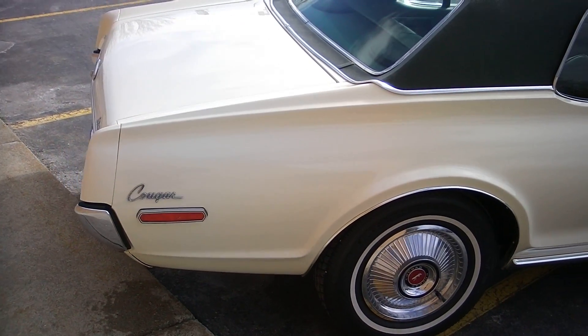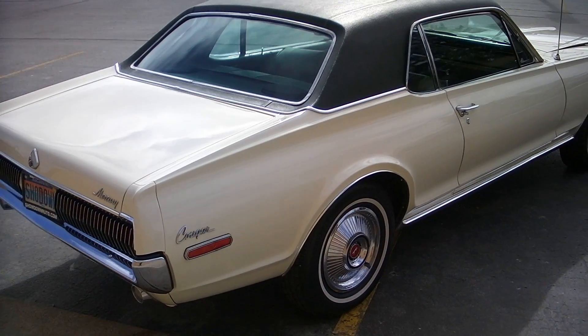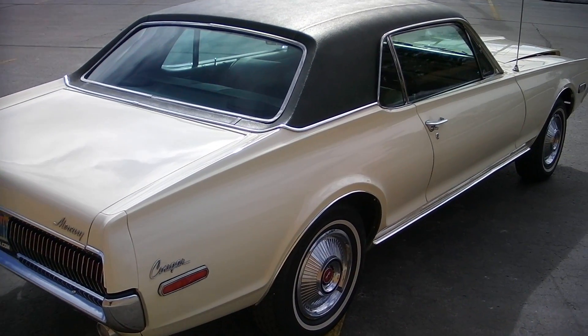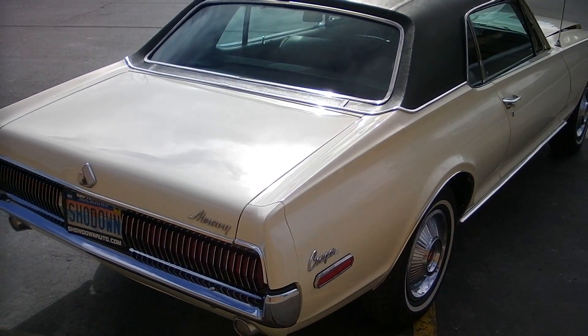The car runs and drives like brand new still. No squeaks, no rattles. Just a nice, fun car here. All the fit and finish is as good as you're ever going to get.